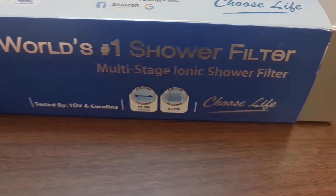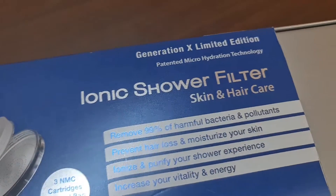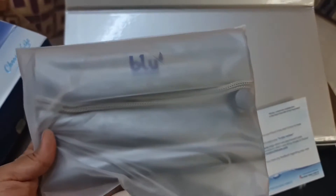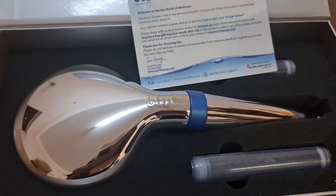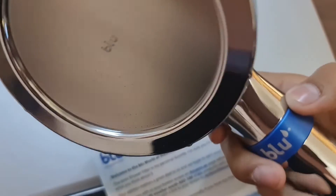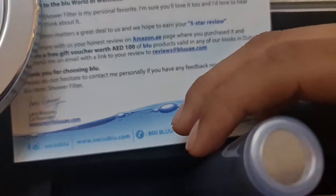Let's open the box and see what's inside. So this is the travel bag — if you're going anywhere and don't want to leave your shower filter behind, you can carry it with you. Here is the shower filter itself — it looks good. And it has two extra cartridges here so once you're done with your cartridge you can change it.